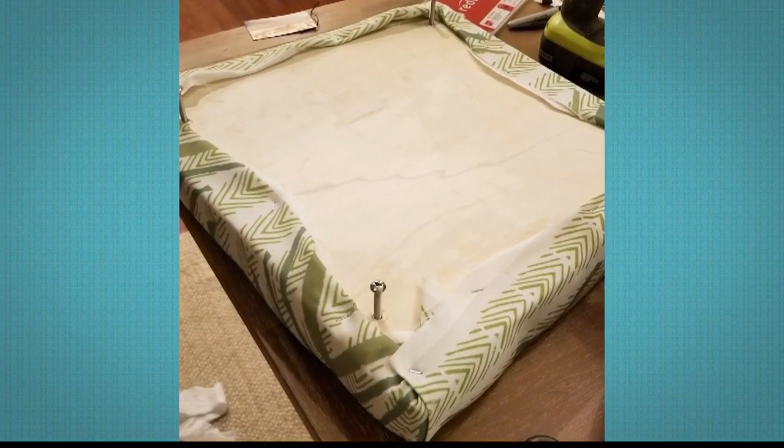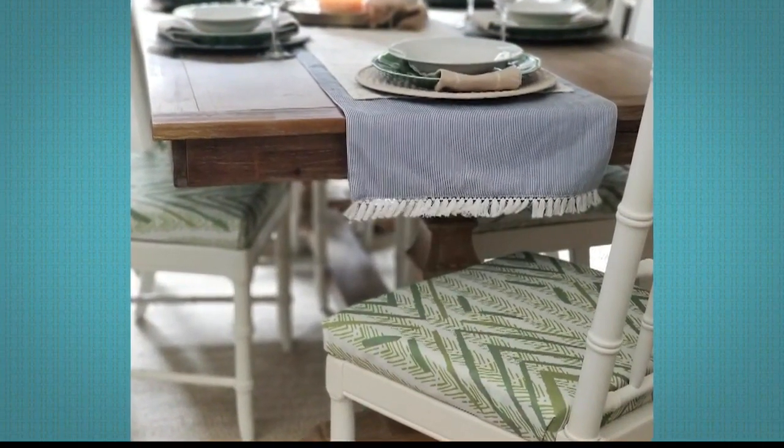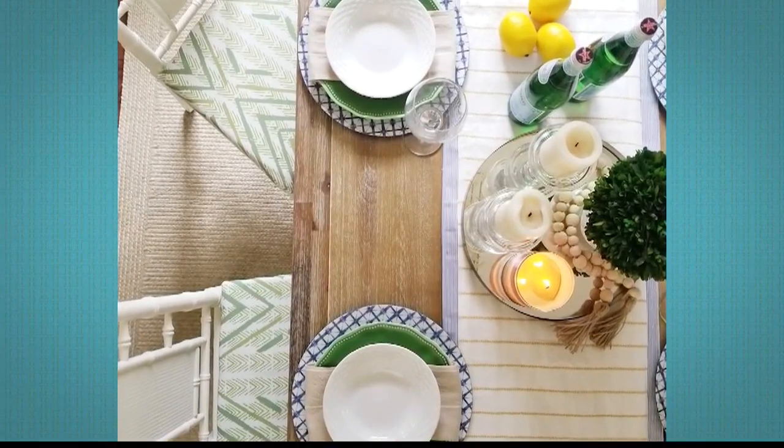One thing that's been challenging is finding chairs that fit the style, fit the size, and fit our dining area perfectly. So by refurbishing these, I thought, why not make it exactly all those things that I want it to be. And while a lot of us could probably do it at home, what materials or tools would our viewers need to be able to do something like this?